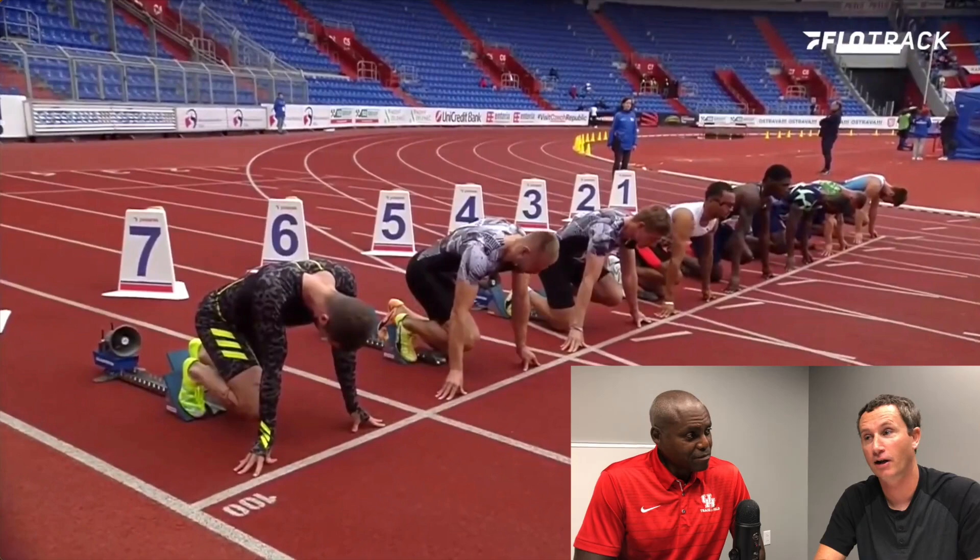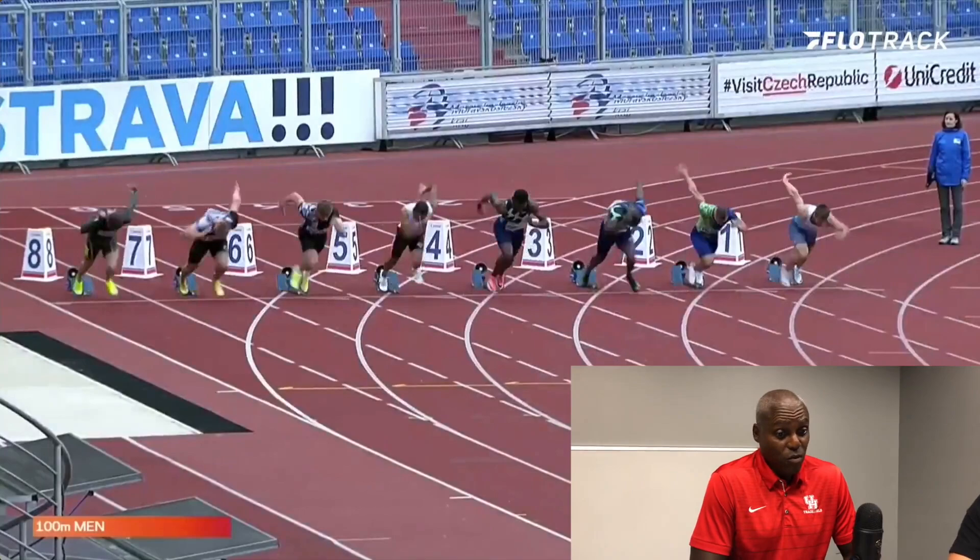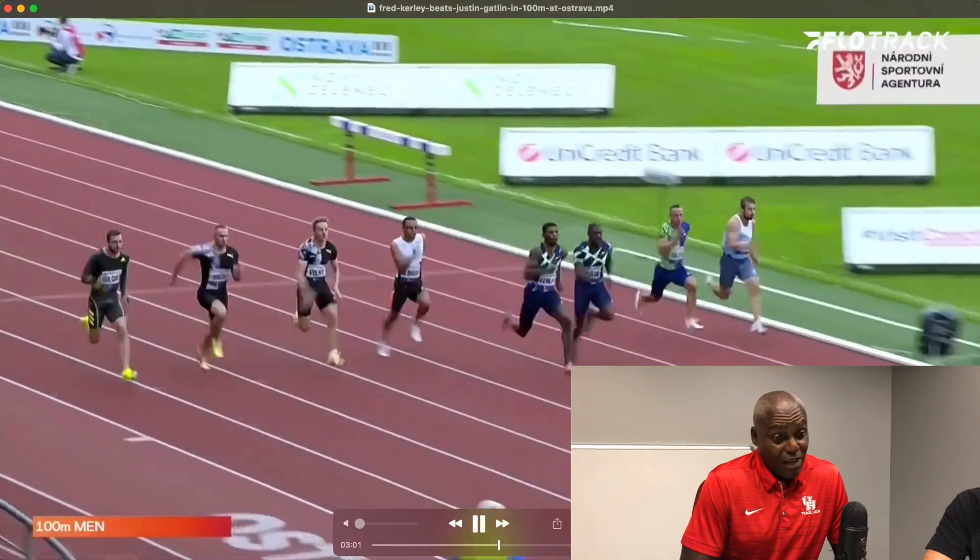I'll press play and have you talk us through it. The first thing about this race is that I think Fred probably ran the most consistent and best of anyone in the world last year. He ran the same race. And if you see there, it doesn't look like he's running that fast because he's creating the momentum.